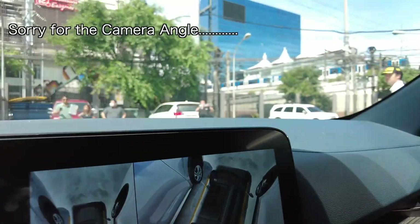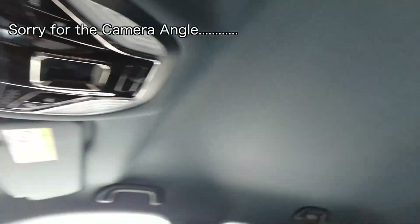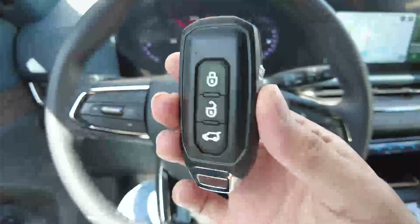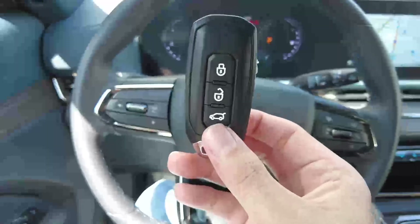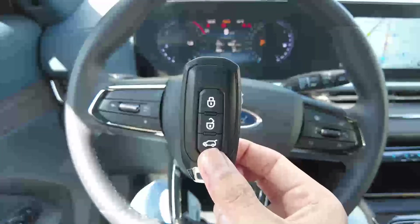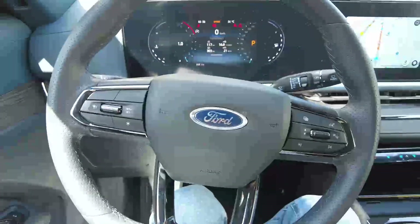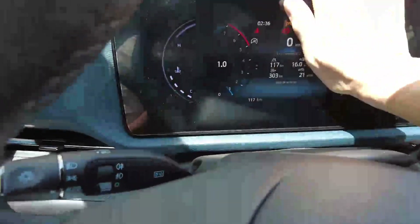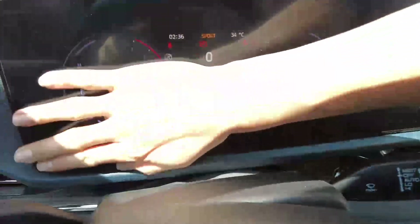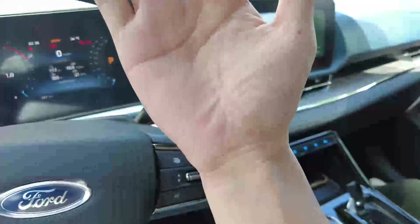The higher variant has a panoramic sunroof, but this one doesn't. The key fob looks like this. No power tailgate on this variant, but the other one has it. The steering and interior interface — look how clean it gets when you wipe it.